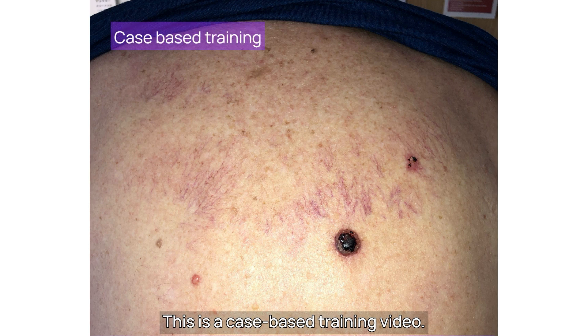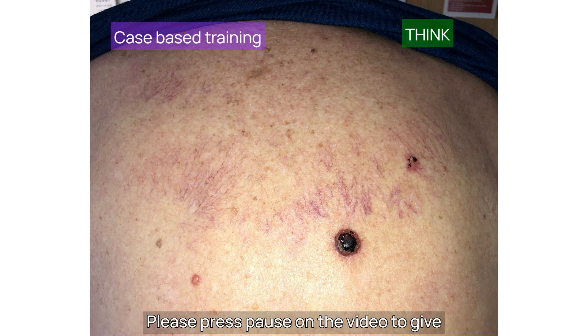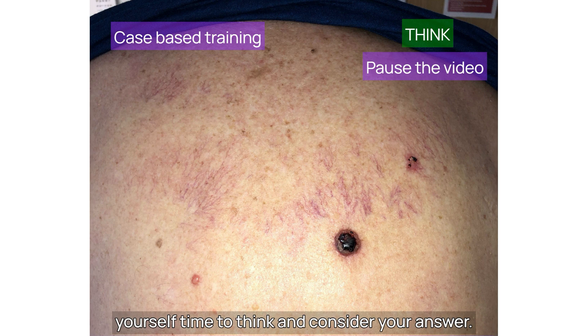This is a case-based training video. When you see the word 'think' appear on the screen, please press pause on the video to give yourself time to think and consider your answer.